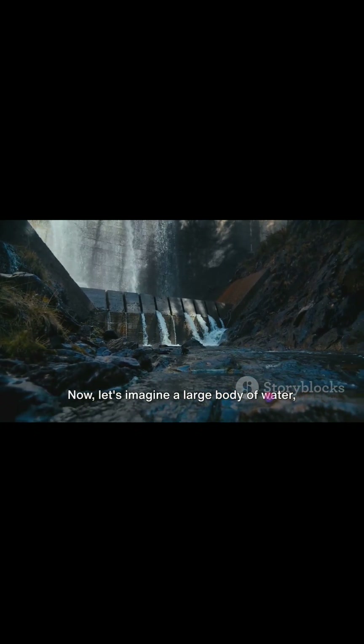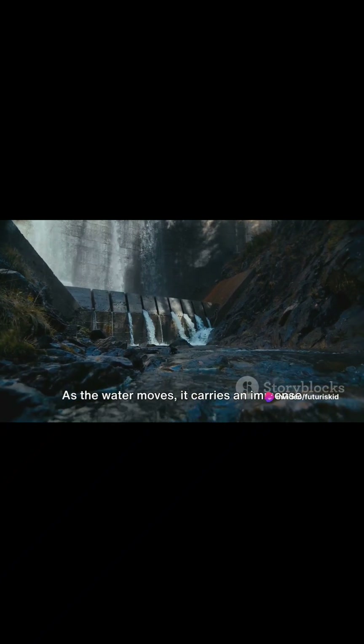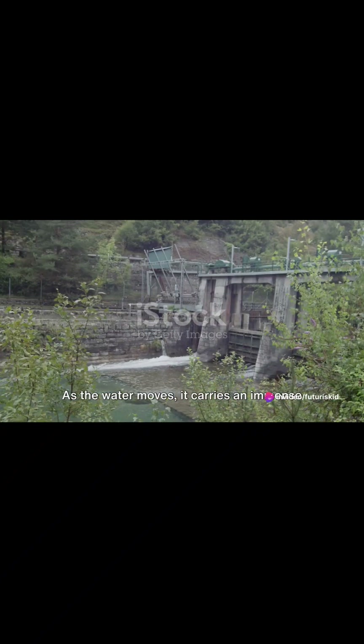Now, let's imagine a large body of water like a river flowing downhill. As the water moves, it carries an immense amount of kinetic energy with it due to its mass and speed.